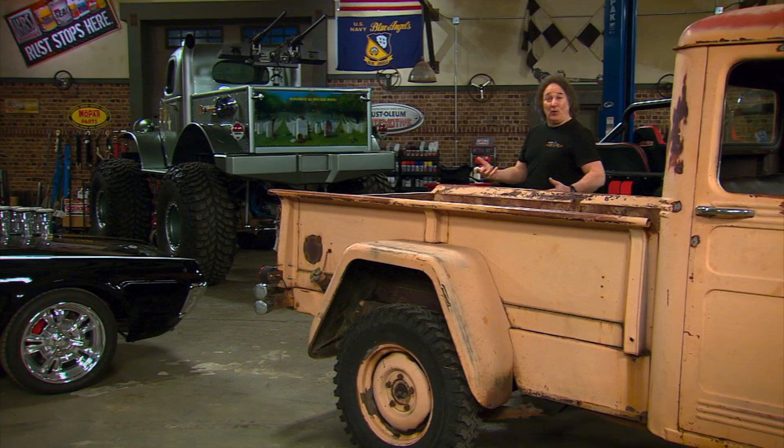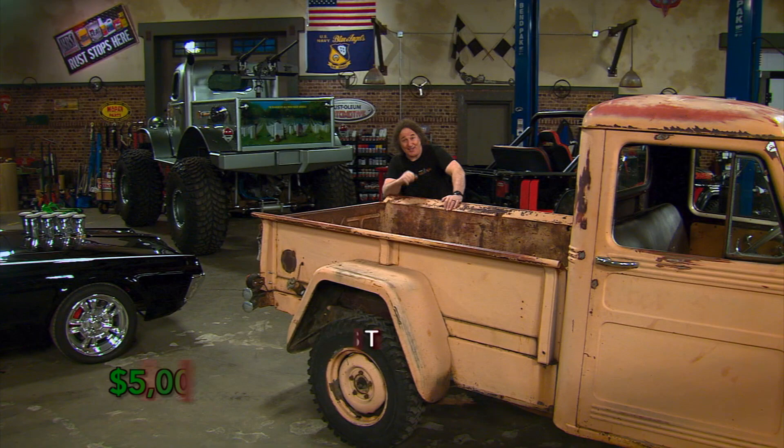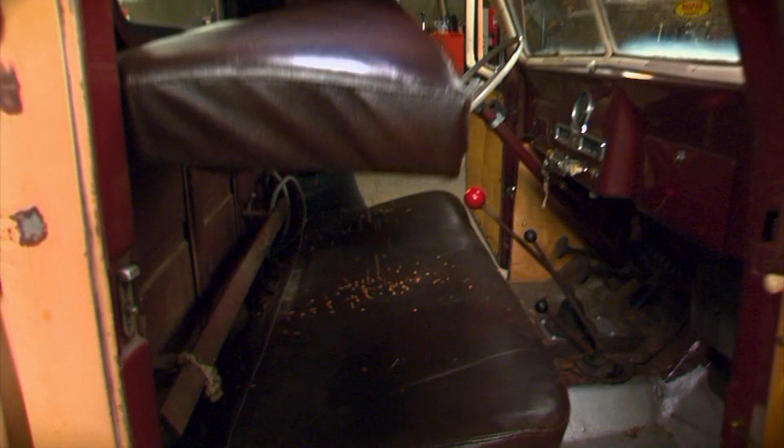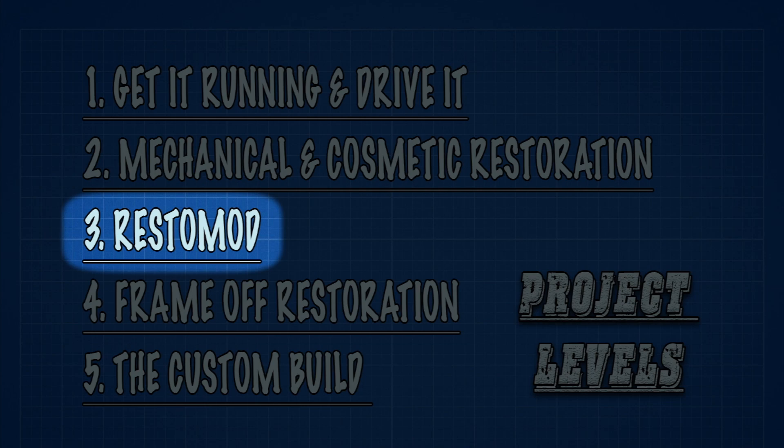If you want to do a Level 2 mechanical and cosmetic restoration, the cost is going to jump to $5,000 on the low end up to $15,000 on the high end. You'll be on the cheaper end if you leave the patina paint job and focus on fixing the doors, fenders, tailgate, and redoing the interior. You're on the more expensive side if you go with a nice paint job and interior, and maybe upgrade the brakes, the six-volt electrical system, or rebuild the engine. A Level 3 restomod means dumping anywhere from $10,000 to $30,000 into it, since you'll be swapping out the engine, drivetrain, axles, and upgrading a lot of other things.